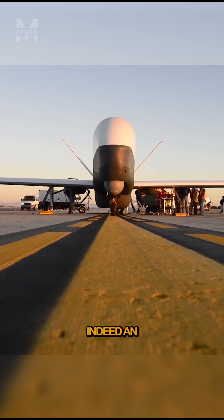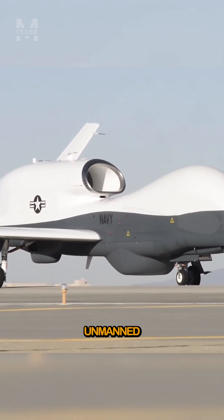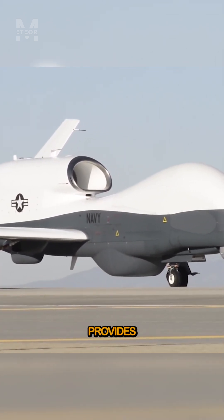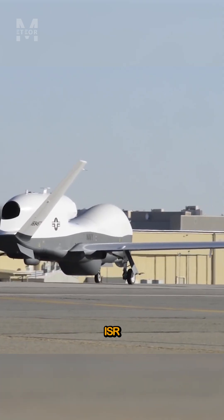The MQ-4C Triton is an impressive unmanned aircraft. It is an unmanned aerial vehicle (UAV) that provides real-time intelligence, surveillance, and reconnaissance (ISR) capabilities.